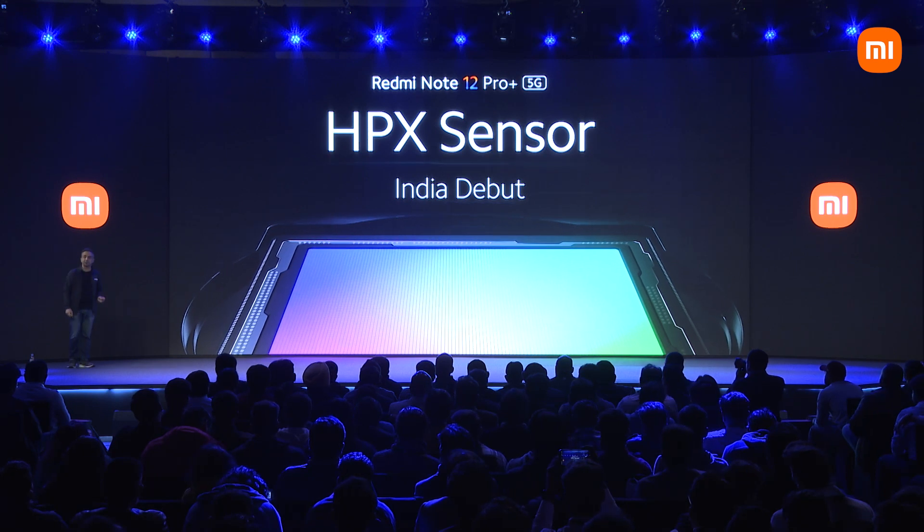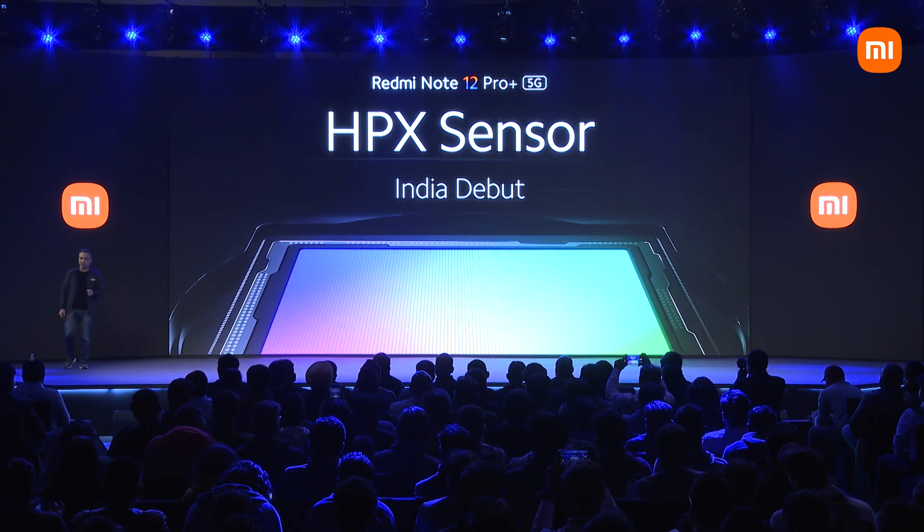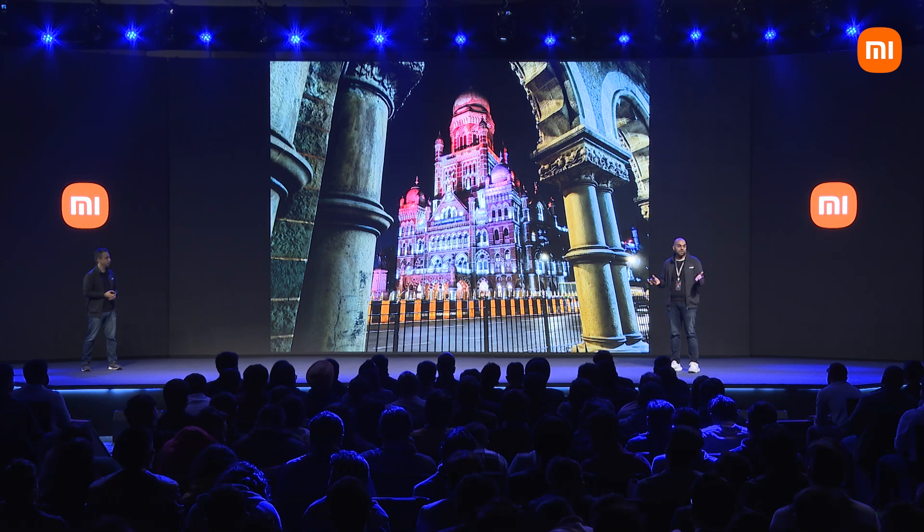We're also doing the India debut of the HPX sensor. It's the first phone you see at this end. This is an image that I believe is something you will get only on a high-end mirrorless camera or a DSLR.